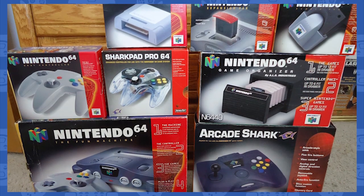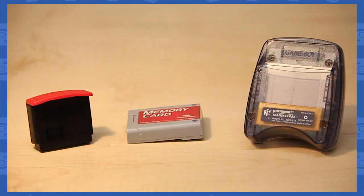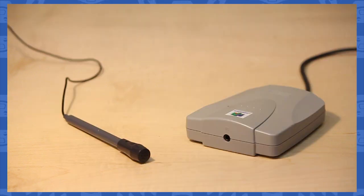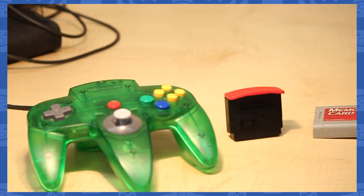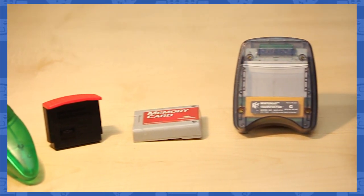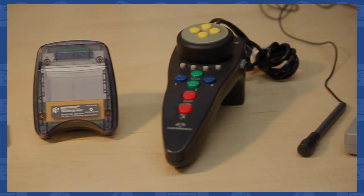The Nintendo 64 had a plethora of accessories and peripherals in its lifetime. Some were absolutely necessary in order to play certain games, some gave you new ways to play these games, and some even worsened the experience. But just what are these accessories, and what were they used for? Welcome to Got Item, the show where I look back at some of Nintendo's most prolific accessories and add-ons for the Nintendo 64.